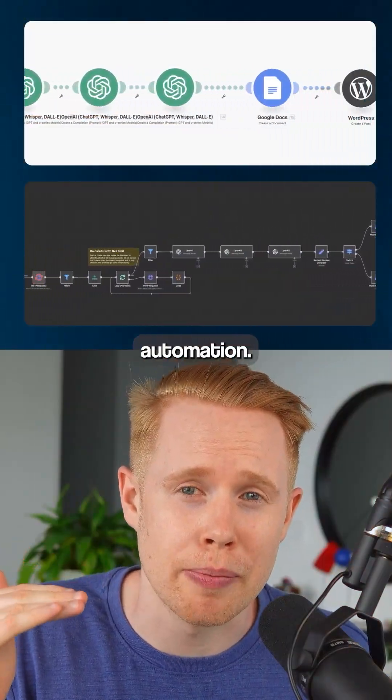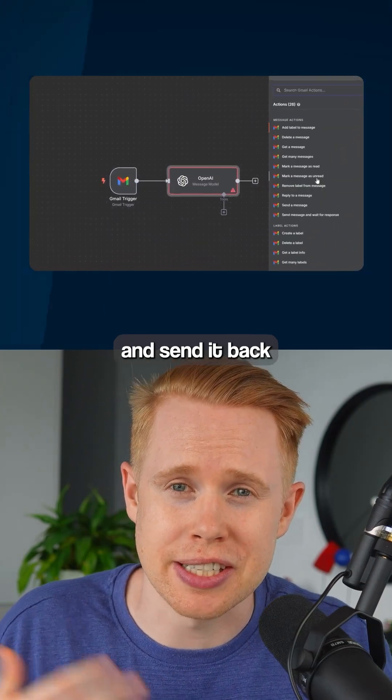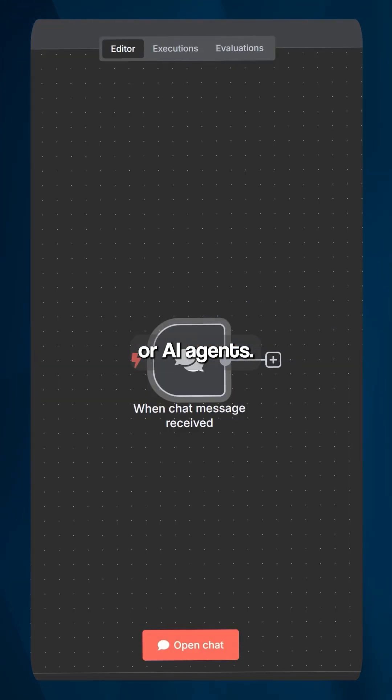Level two is workflow automation. Using a tool like N8N, you can automatically wait for emails to come in, generate a response, and send it back without even having to lift a finger. And the top level are AI agents.